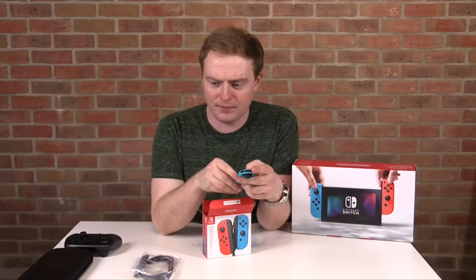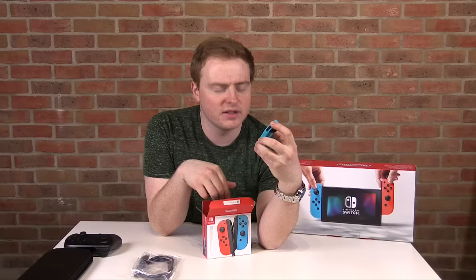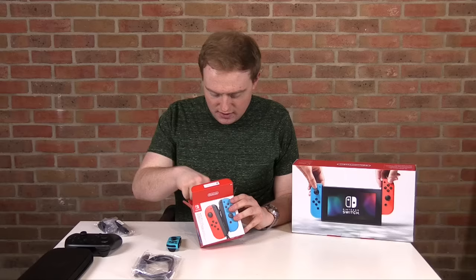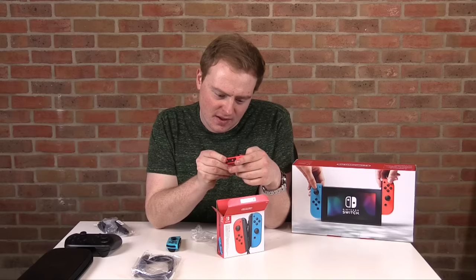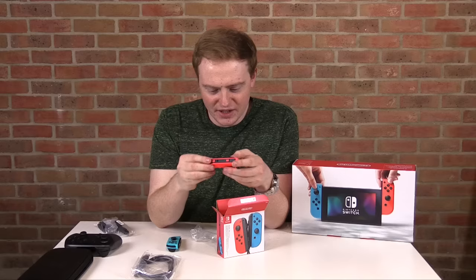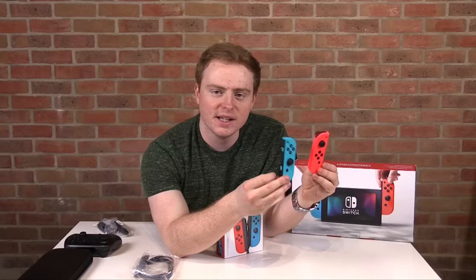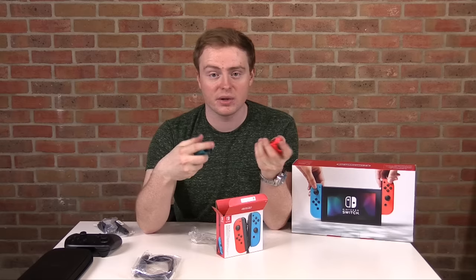Opening them up — wow, that color is a lot more vibrant than I expected. I love the buttons — they're the right size. The red one is actually more like neon orange, but man, it is so vibrant. You've probably seen screenshots and press releases, but with the naked eye these colors are just incredibly bright.